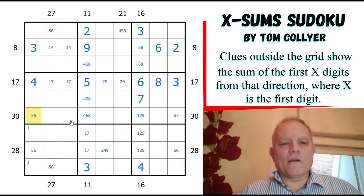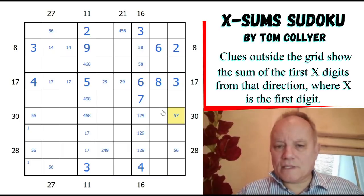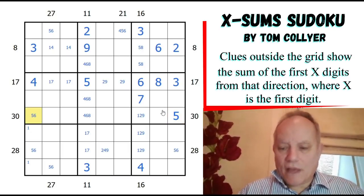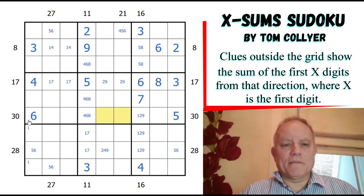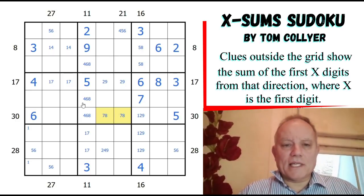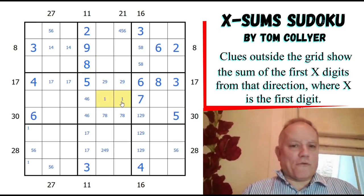Looking at the 30 row: that can't be 7 anymore because of that 7, so that's 5. That makes the next one 6. The overlap here - those two must add up to 15. Can't be 6-9 because of that 6, so it must be 8-7. We can get rid of 8 from those cells and put it up here, giving a 1-3 pair.